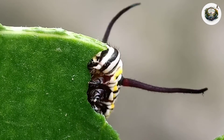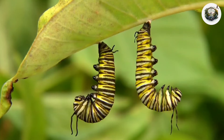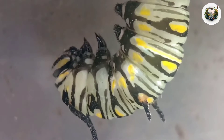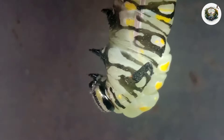After weeks of feeding and growth, the caterpillar finds a suitable spot, attaches itself with silk, and begins the arduous process of shedding its old skin to form the pupa. With great effort, the caterpillar sheds its skin, revealing the delicate pupa, a symbol of profound change and renewal.